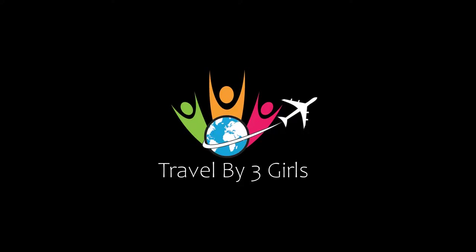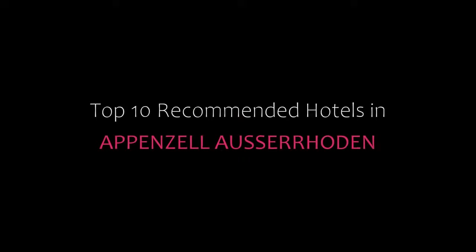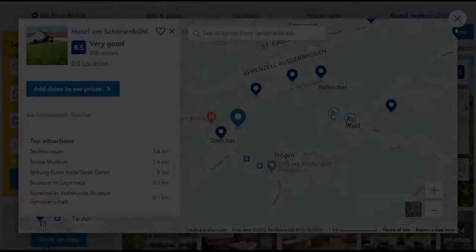Dear friends, welcome back to our channel. You are watching a new video of top recommended hotels. Please subscribe to my channel and don't forget to like, share, and comment. Let's start the video.